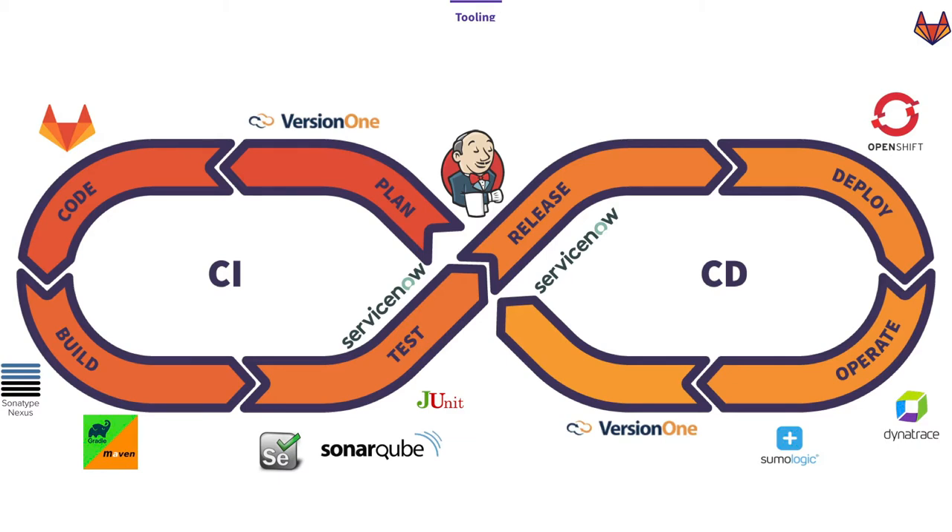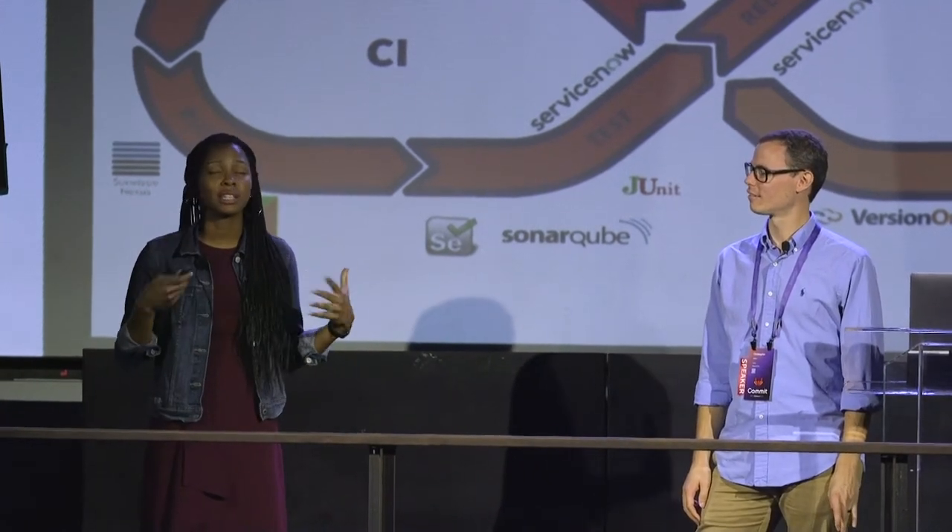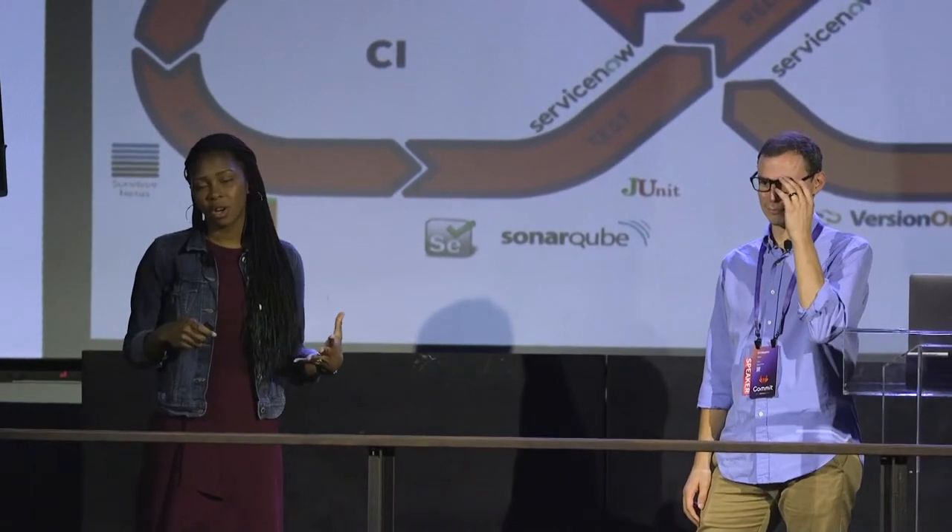Moving on to our tooling — I'll cover the CI and Chris will cover the CD. We start with the plan phase using something called VersionOne. A lot of folks use Jira, but because we're working on scaling agile at Delta it more readily supports our team of teams. We use VersionOne for the software development lifecycle, as well as GitLab. When we first started our journey with GitLab it was solely for version control — distributed version control.